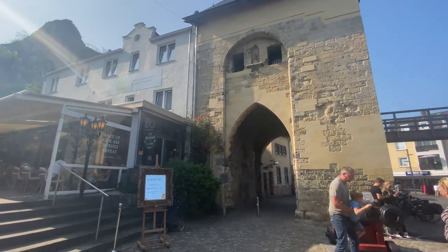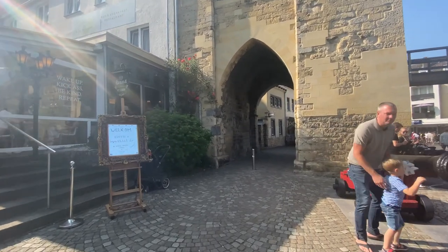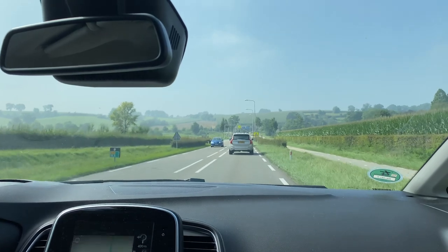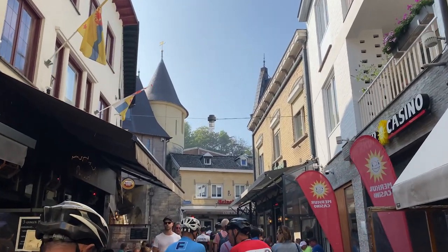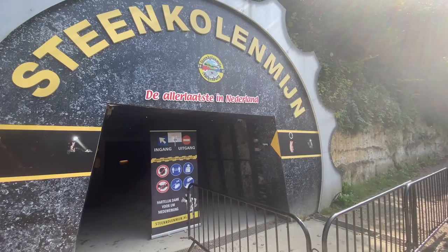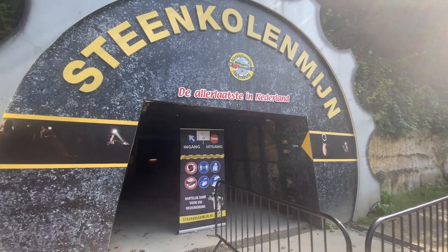Our next stop is Valkenburg. We visited this on the same day as the Three Country Point — it's about a half hour drive from the Drielandenpunt. You can easily spend a full day here. We decided to visit the coal mine first. You start with a video and after the video you get a tour through the mine, where a guide will tell you about the history of the mine and show you some things. This was a really fun experience. Unfortunately, it was too dark to film, so this is all we got.